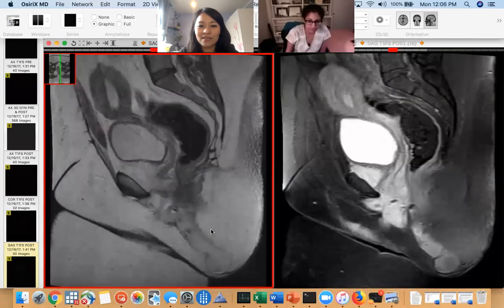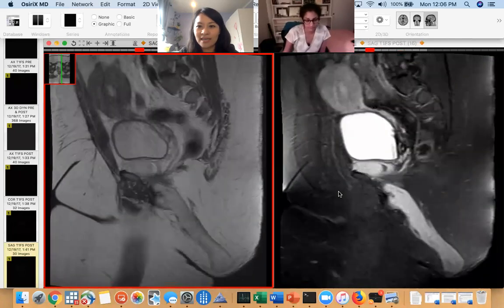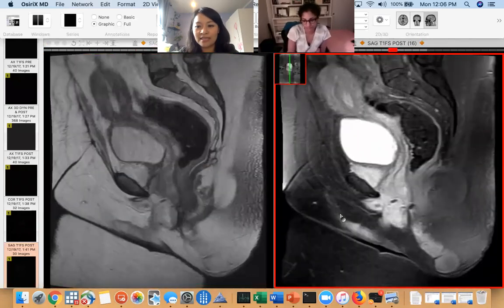So this is a patient that I presented at tumor board. This is a T2 and this is a post-con. Although it looks like a T2, that is a post. And pre, it was not enhancing.